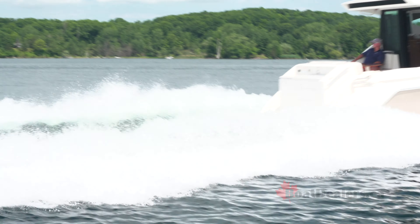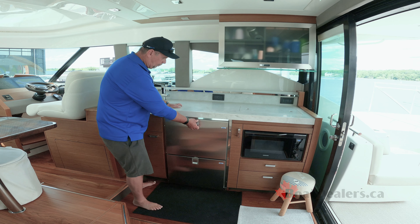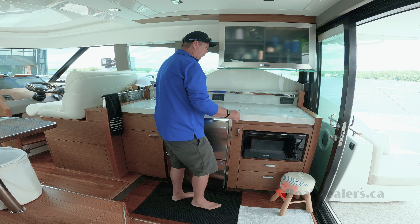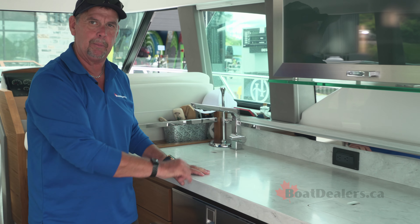The central galley on the 44 Coupe incorporates a recessed stainless steel sink, a top-mounted fridge compartment, a lower-mounted freezer compartment with built-in ice maker, a microwave convection oven, a two-burner electric stove, and a massive solid surface countertop.